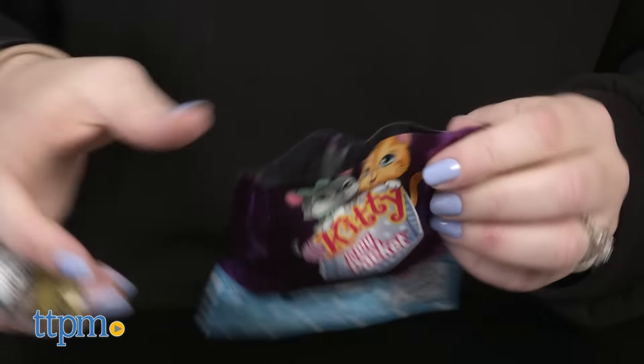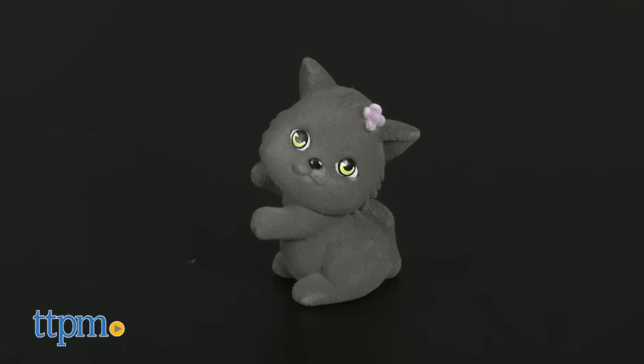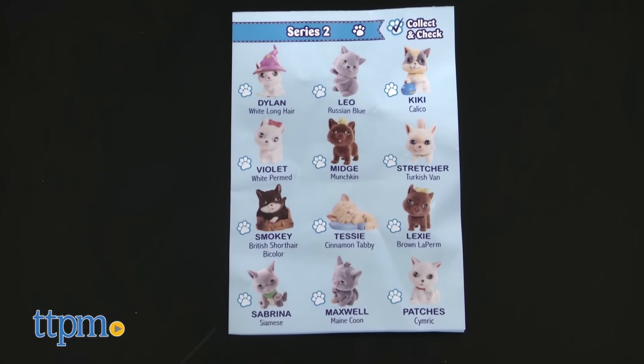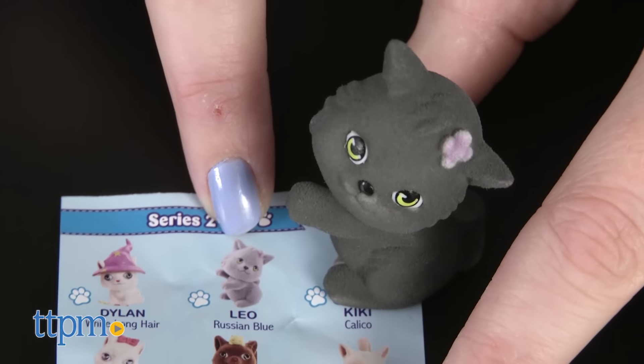Each includes one kitty figure, but the figures are packaged in blind bags, so you won't know which figure you're getting until you open up the bag. There are 12 kitties to collect in Series 2, and you can keep track of your collection with the included collector checklist.